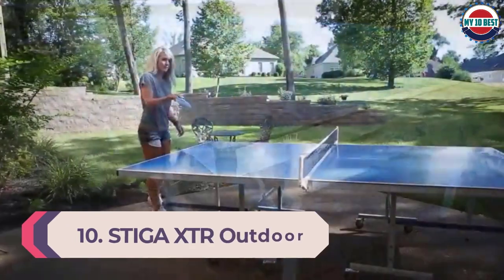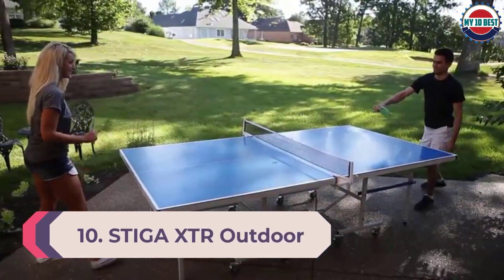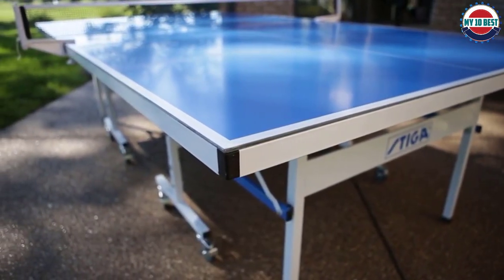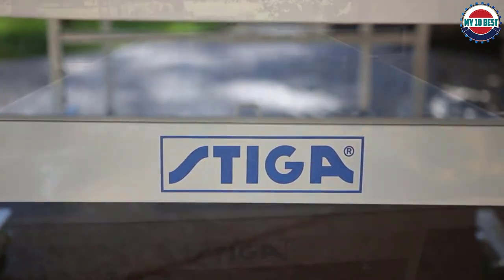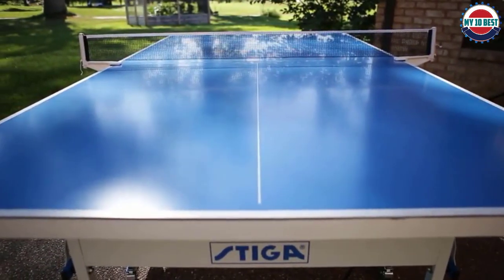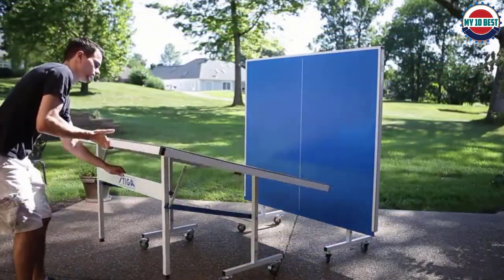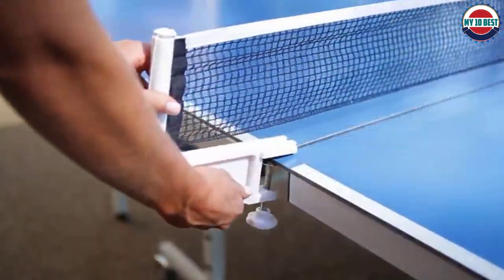Number 10: Stiga XTR Outdoor Ping Pong Table. The Stiga XTR is a solid selection for those looking for an entry-level outdoor table tennis table. It arrives 95% pre-assembled so you can get the table from box to play in 10 minutes. The Stiga XTR is weatherproof, made with quality materials that will withstand wind, rain, and sunshine.